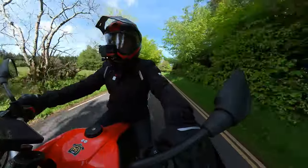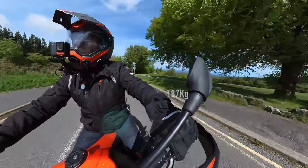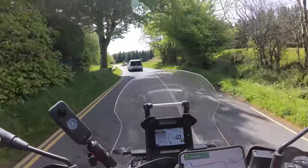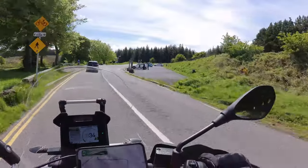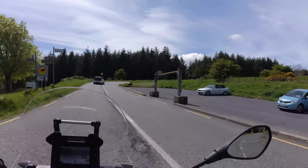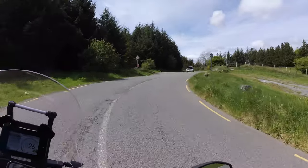I'm very happy sitting in this throne. The riding position is beautiful, and I can't believe how nimble the bike is. It's 184 kilograms dry and over 200 kilograms wet, so I know it's not massively heavy. What helps the balance of the bike a lot is that the fuel tank is down low.